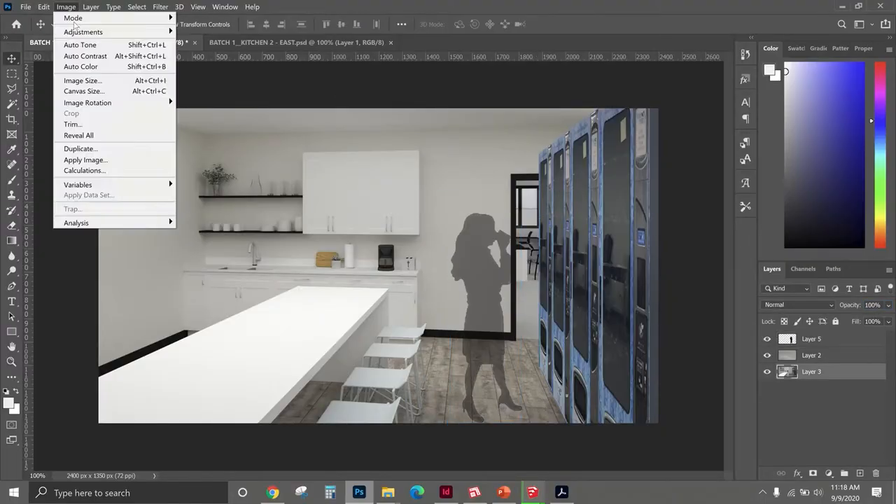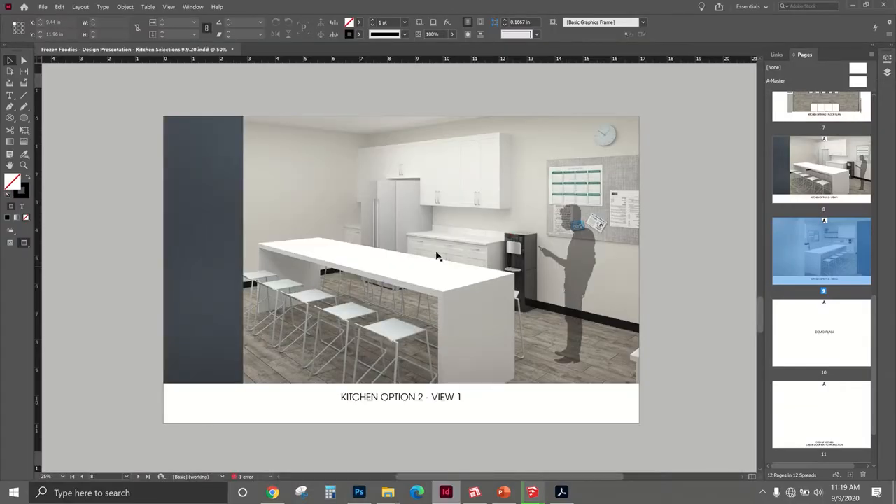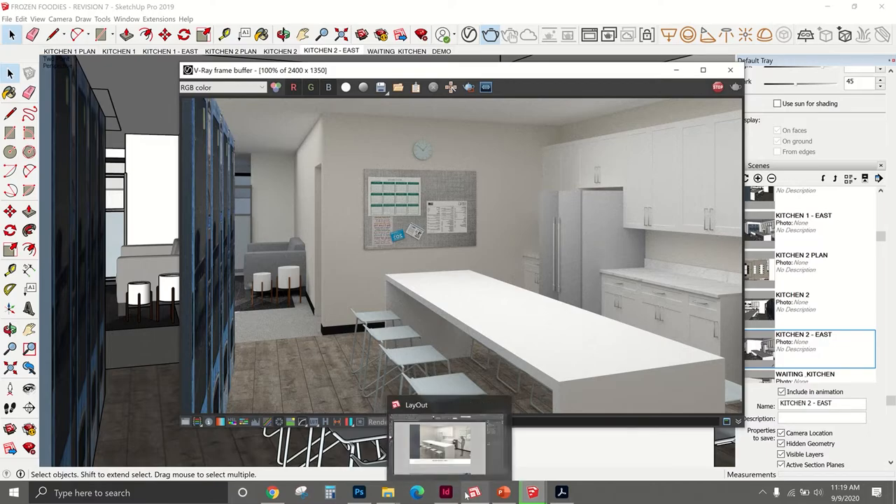I screen recorded my screen to show you proof. I was Photoshopping a rendering and then went to InDesign to update the presentation and the links — and I'm doing this all while rendering. If you look down at the bar, you can see all the programs I currently have open, which is a lot. I'm able to multitask without any issue or lag. If you're a student, 16 gigs should be good enough for you.